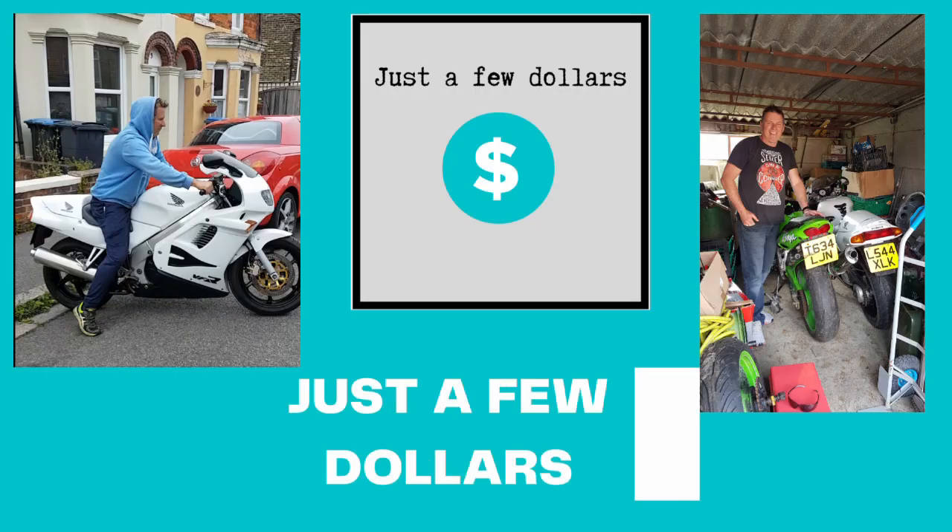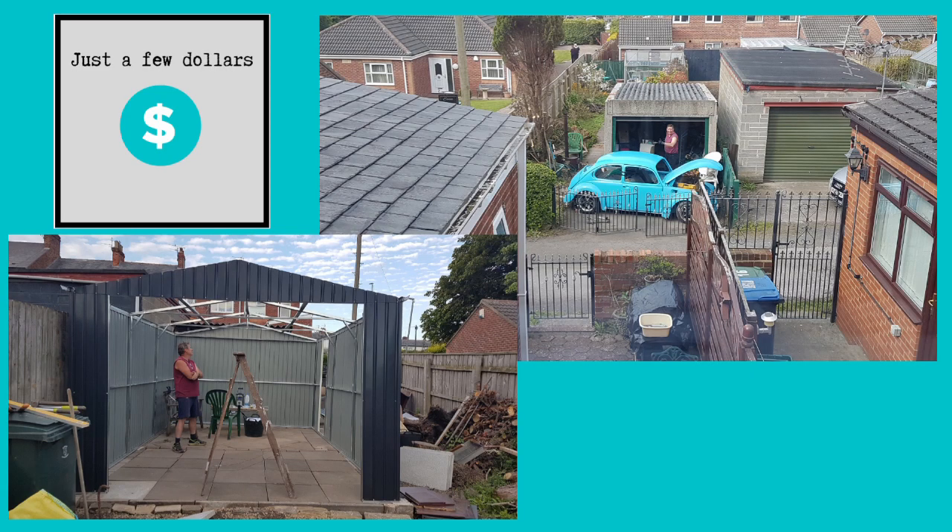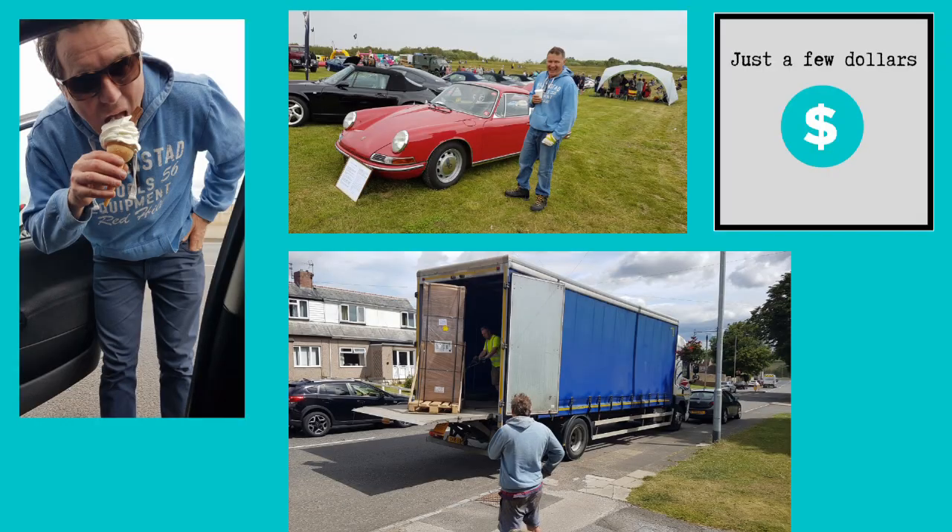Just a few more dollars — for my car, for my bike, for everything. Just a few more dollars. A warm welcome to the episode from the southeast of England. You're with Just a Few Dollars, Michael.